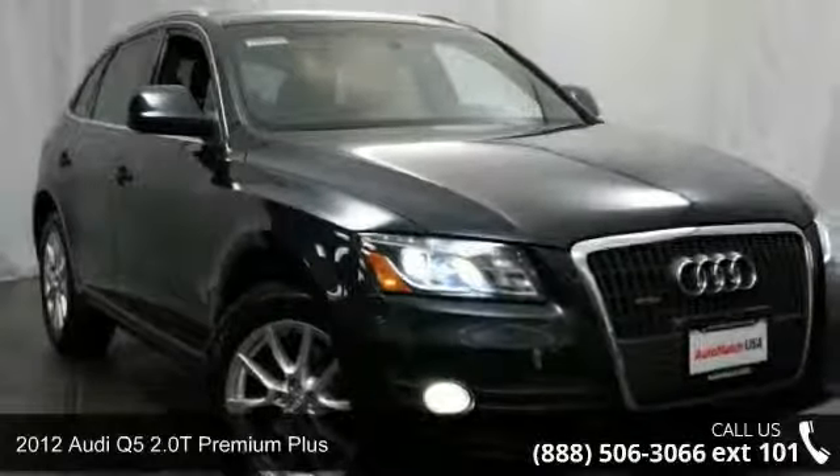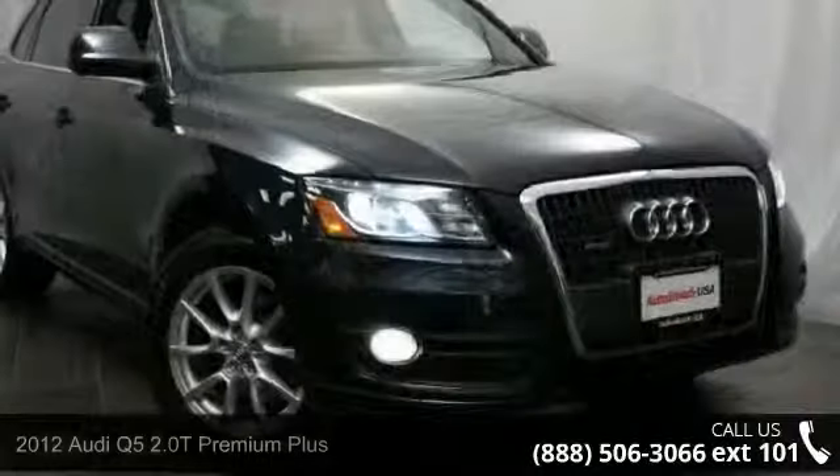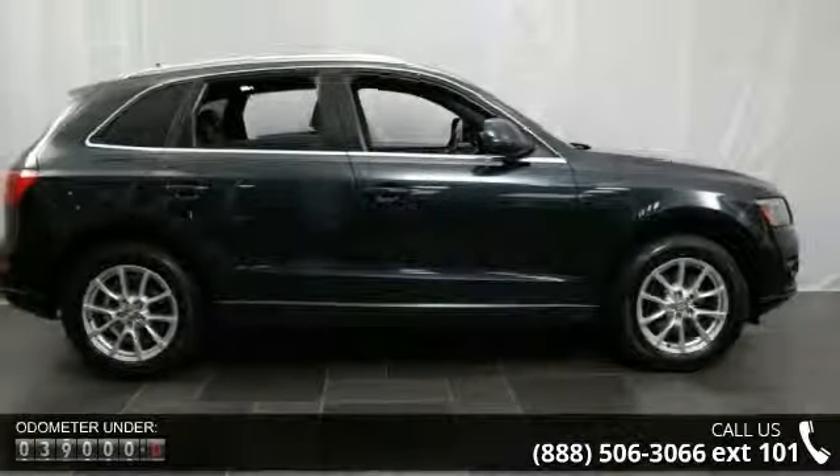Arrive in style with this 2012 Audi Q5. If you are looking for a first-class ride, you have found it. This vehicle comes with a reliable four-cylinder engine connected to a smooth-shifting automatic transmission.